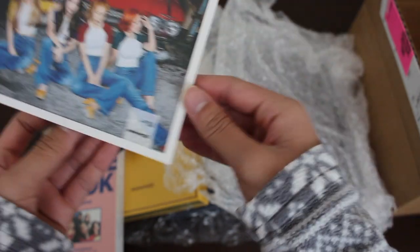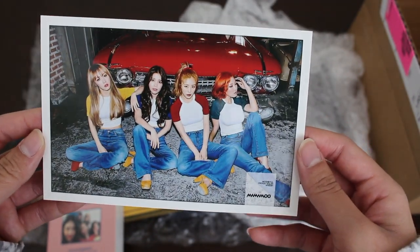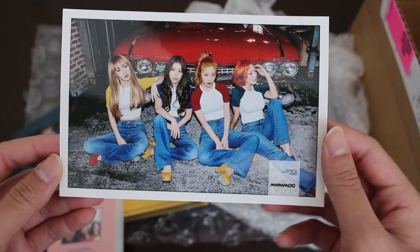I guess it's like a photo stand. Maybe, I don't know, but this is so beautiful. I don't actually know what promotion this is for because this isn't their current one — the hair colors are different. So excited, I'm so happy I got this.